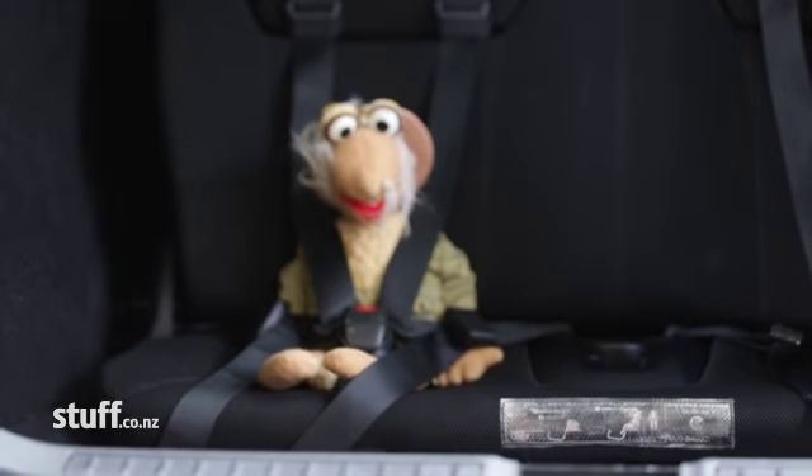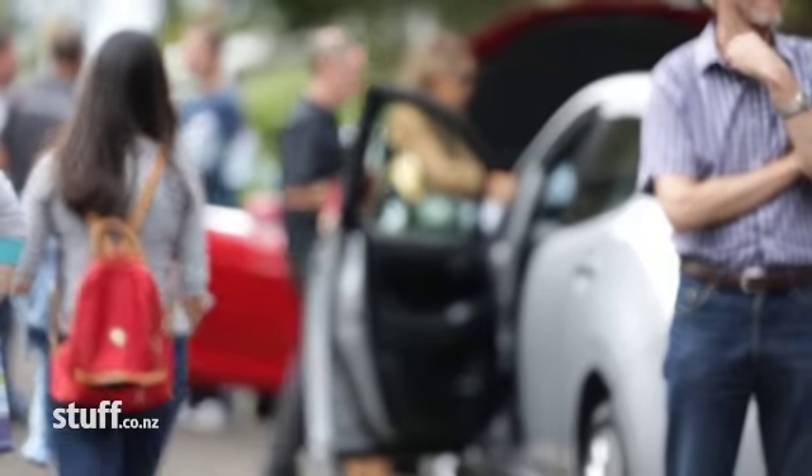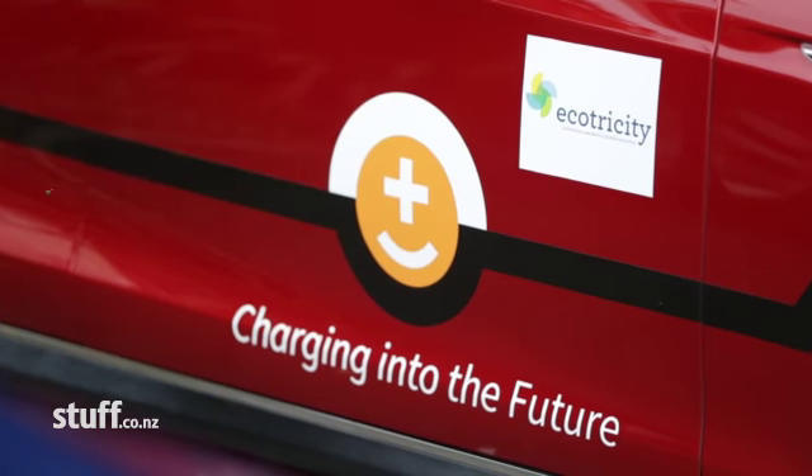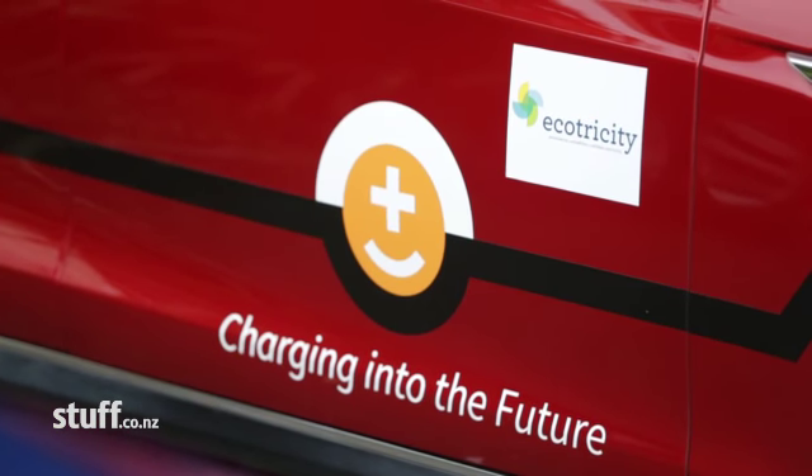Two seats, rear-facing kids' seats in the back here. Because there's no internal combustion engine, there's lots of space at the front and lots of space at the back.